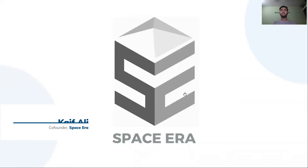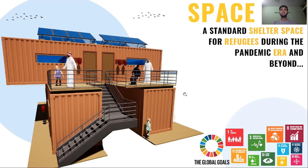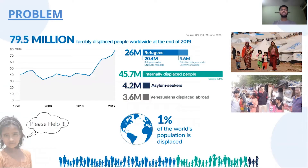Hello everyone, we are Space Era — a standard shelter space for refugees during the pandemic era and beyond. We are achieving sustainable development goals set by the United Nations. Around 80 million people are forcibly displaced worldwide, including refugees and internally displaced people.